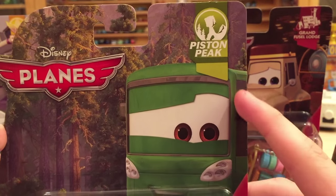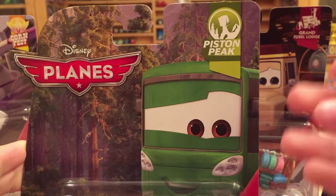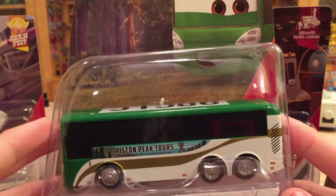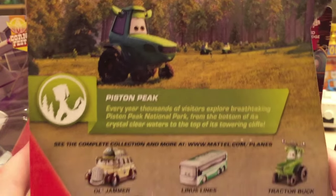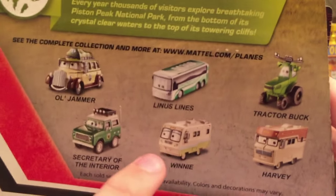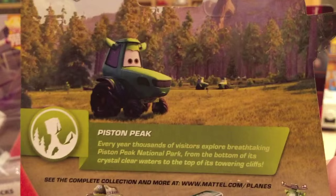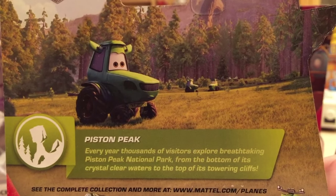Next up is Trudy Trailway from the Piston Peak series. The art is not great — it's just a green face that could really be anybody; I wish they made him smaller and pulled him out further. On the back we have Buck and the Does. Old Jammer is getting re-released as he was only released in Canada in 2014. Linus Lyons will probably be in the next case along with Winnie. Harvey and Tractor Buck were in the first 2016 case. The description is: "Every year, thousands of visitors explore breathtaking Piston Peak National Park from the bottom of its crystal-clear waters to the top of its towering cliffs."